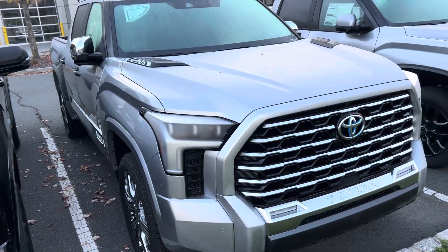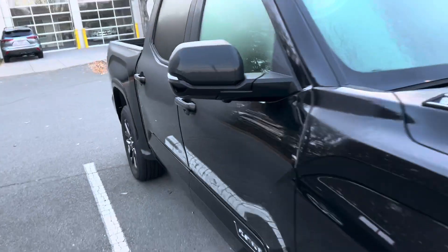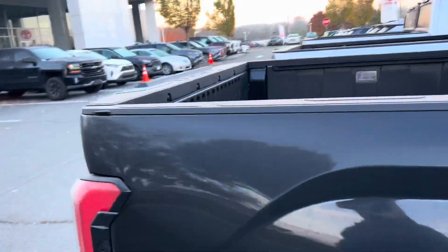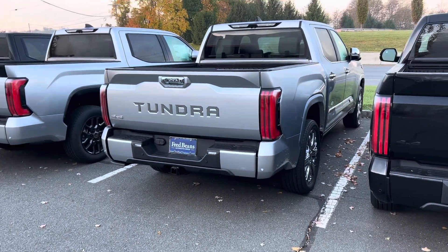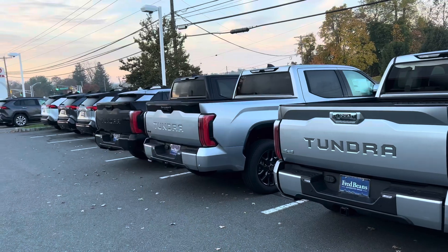That's a beautiful truck — one of my favorites of the day. It's all chromed out, which I'm not a huge fan of, but it's chromed in a way that it's not obnoxious. Celestial Silver Capstone, Celestial Silver Platinum, Midnight Black Platinum — those i-Force Maxes right there. Daylight Saving was last night, and that's a huge pain.